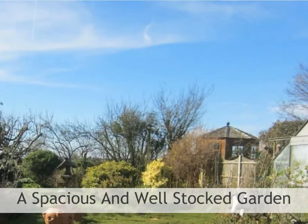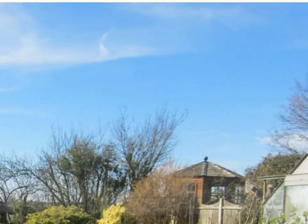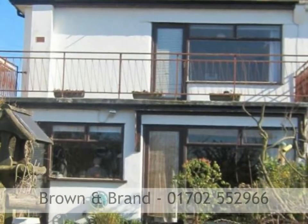The rear garden is west facing and approximately 75 feet in depth unmeasured, backs directly onto open fields, and enjoys uninterrupted estuary views and views of Hadleigh Castle.